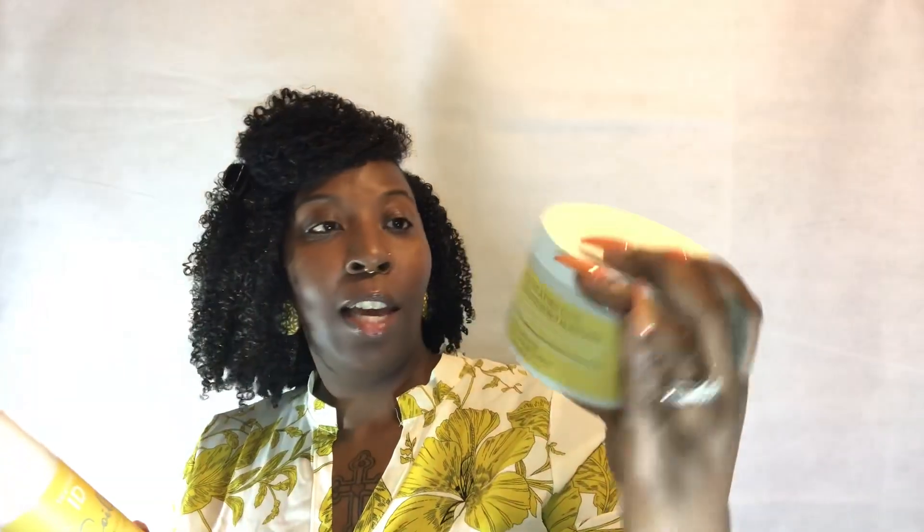This is what I got: Texture ID was 4 for $20. I got the conditioner, the Texture ID heating self-heating core mask moisturizing cream, and another self-heating conditioner mask because I really enjoyed this deep conditioner — it's the bomb. So if y'all want to rack up on some products, this is the time to get the Texture ID — four items for $20.